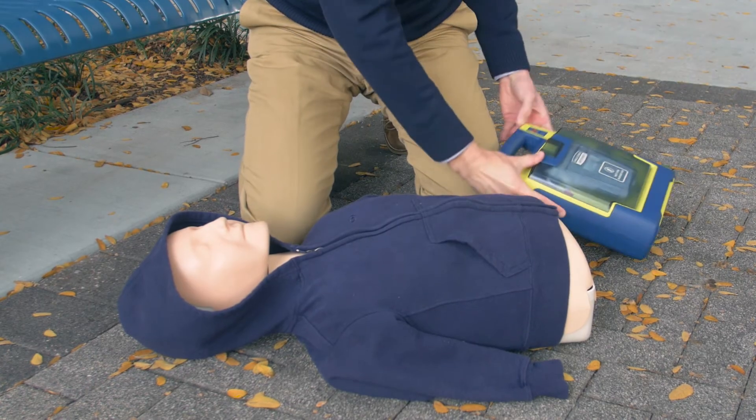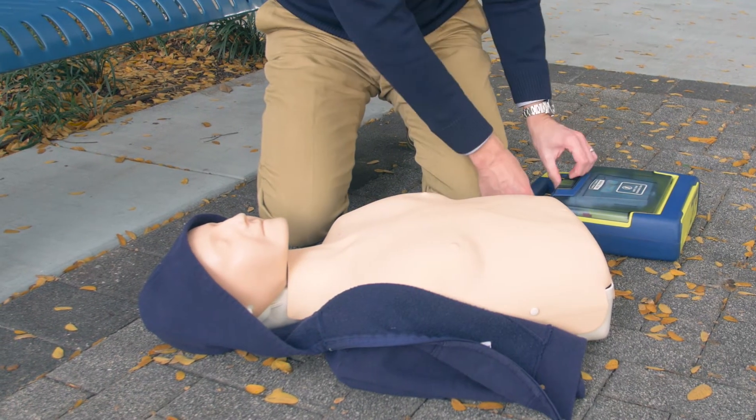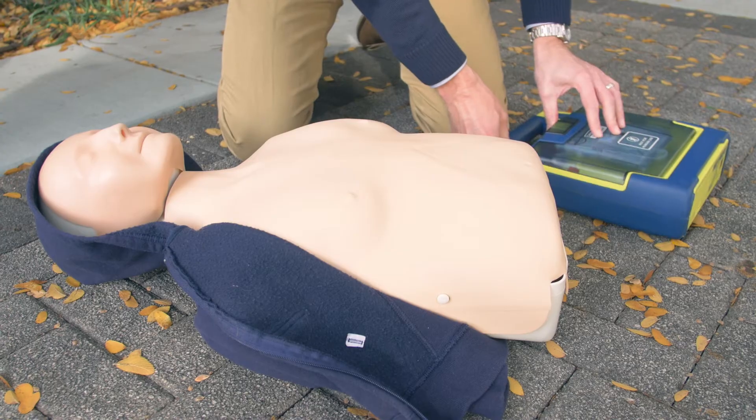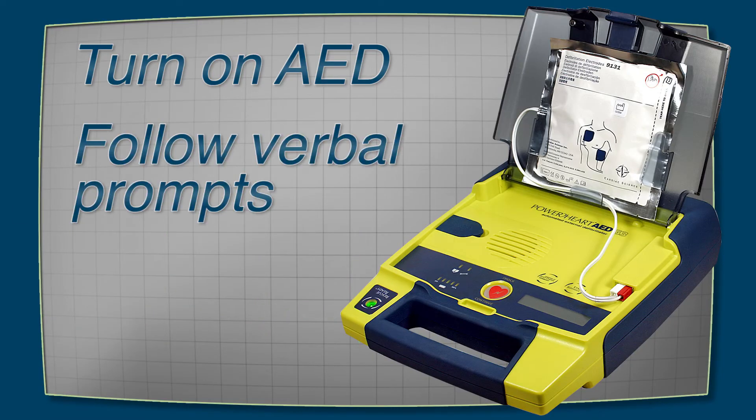Use an AED as soon as it arrives. AEDs are accurate and easy to use. You cannot hurt a victim with an AED — it will never shock unless needed. Turn on the AED by opening the lid or pushing the green button, then follow the verbal prompts and just do what it tells you to do.